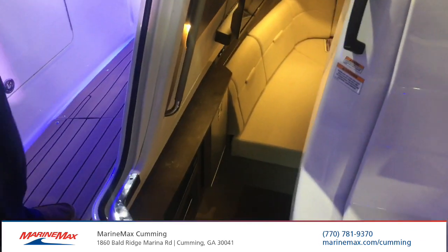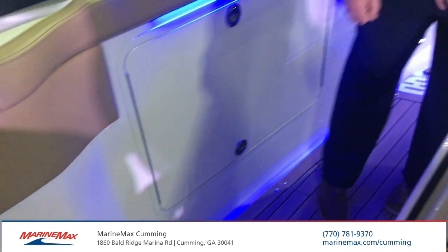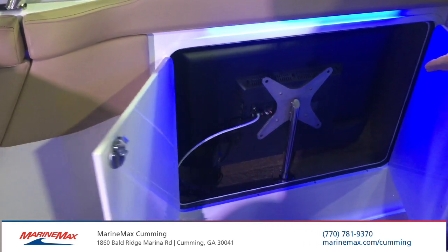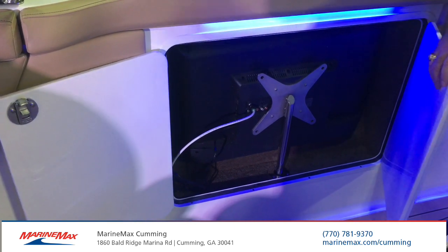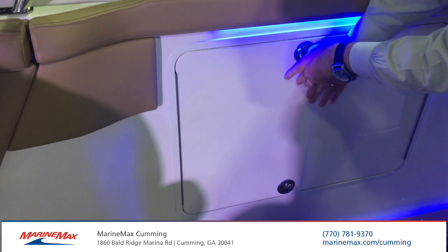This particular model was ordered with the optional outside TV. And when you do order that, it comes with its own storage unit, so that's very easy to store it safely and securely, and then mount it when you're ready to watch the latest football game.